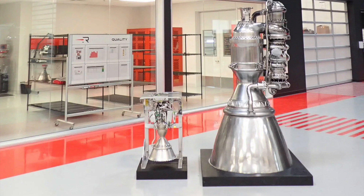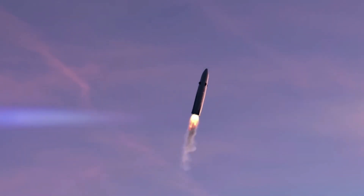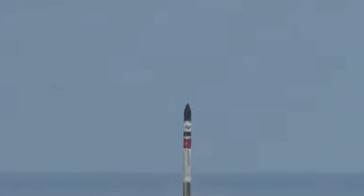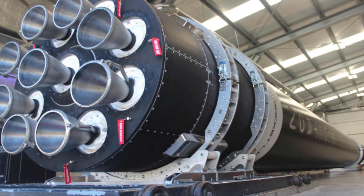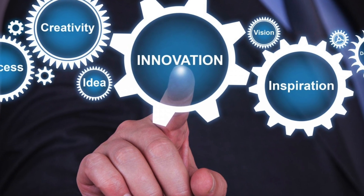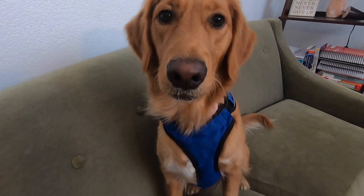Here is an image showing the Archimedes engine making the Rutherford engine, the predecessor, look like a dwarf. What's really fascinating is that the Archimedes engine is so powerful that the new Neutron rocket will only require seven Archimedes engines to power it for liftoff, whereas the Rutherford required nine engines to power Electron. This is what I like to call innovation — more for less. Thanks again for joining me for a Rocket Lab Saturday. Until next time, invest long and prosper.